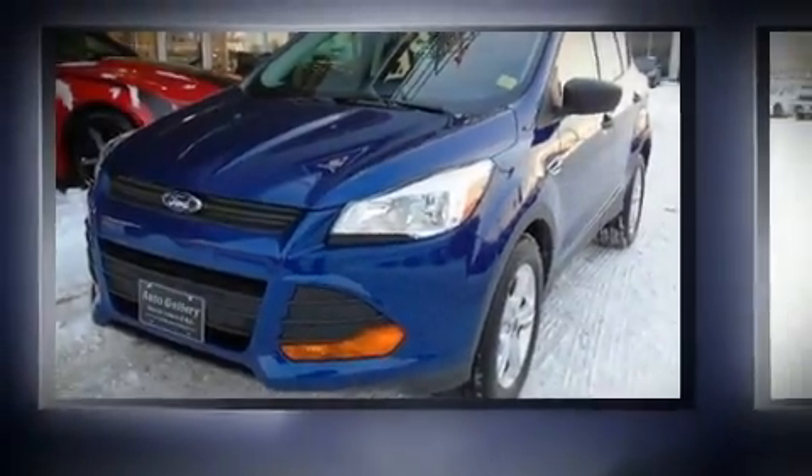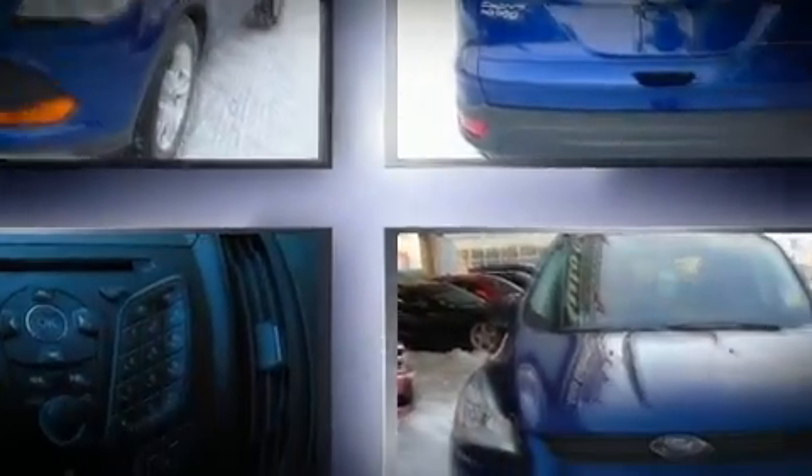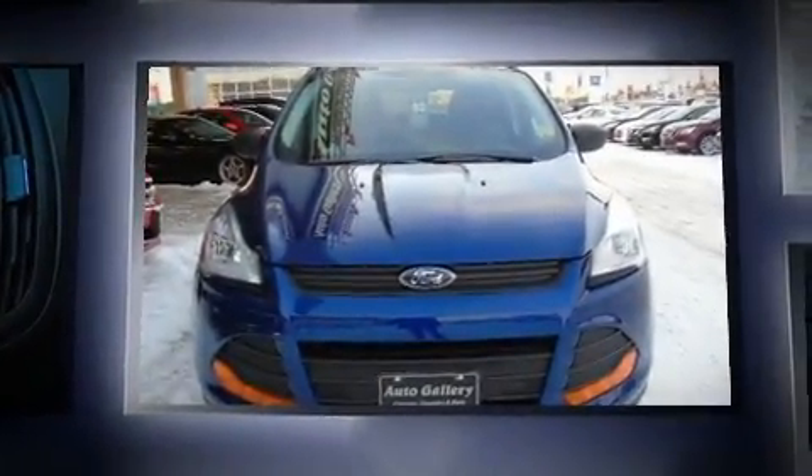Load your family into the 2015 Ford Escape. It features an automatic transmission, front-wheel drive, and a 2.5-liter four-cylinder engine.